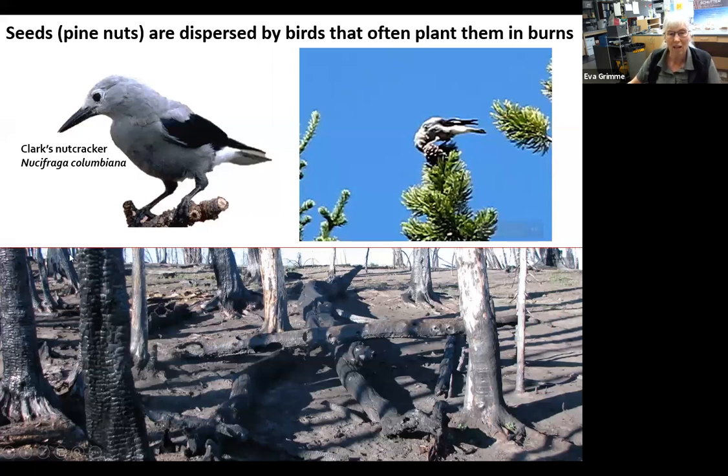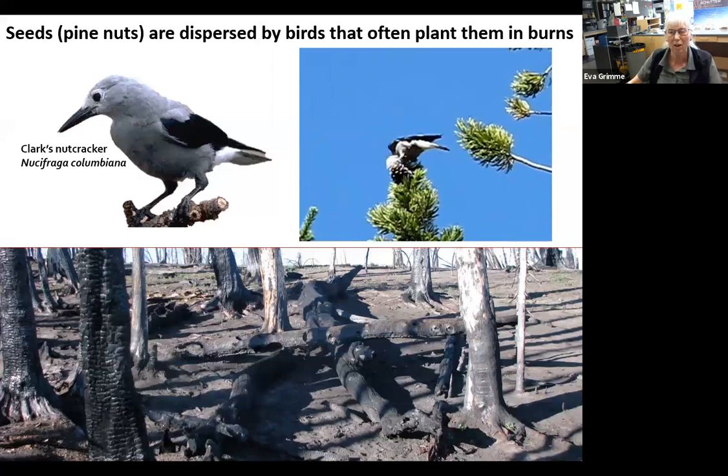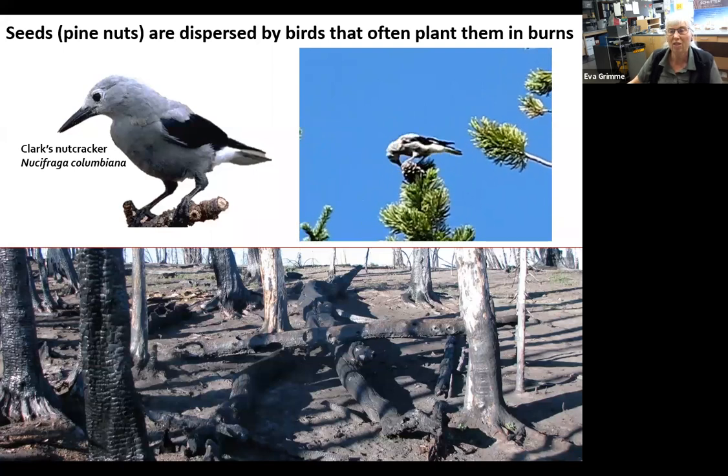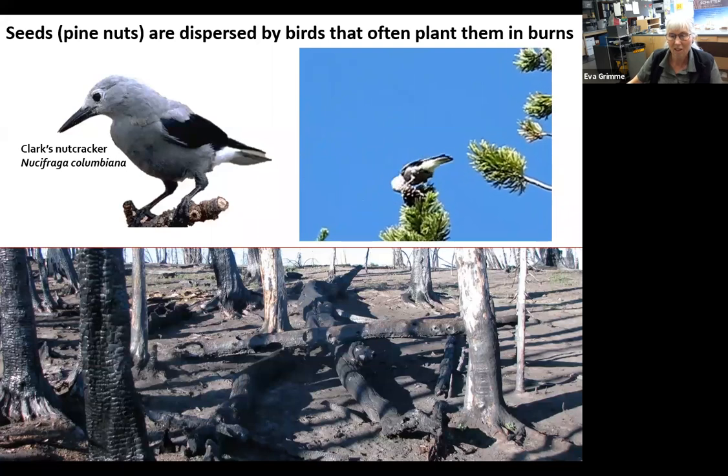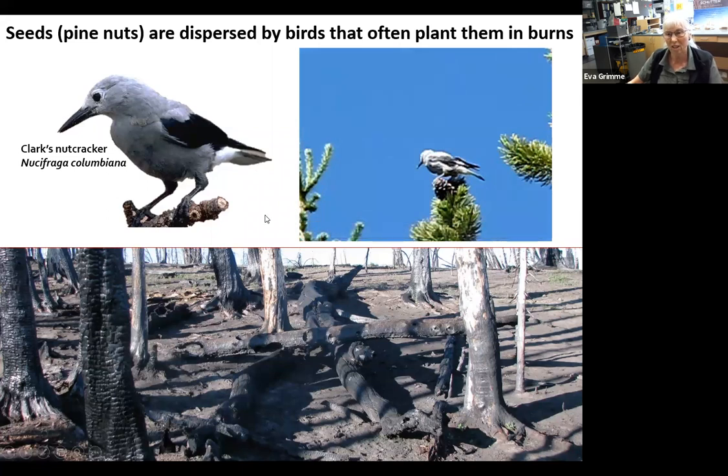What's really interesting and unusual about this pine is that the seeds are dispersed by birds — mainly Clark's nutcrackers. This video clip shows a nutcracker at the top of a whitebark pine picking out seeds from the cone. The cones do not open — they stay closed — so the bird holds seeds in its gullet without digesting them. It then flies off to cache those seeds; it can hold over a hundred in its gullet and caches them in various places. Burns are one of its favorite places to cache seeds because whitebark pine likes open sunny areas.